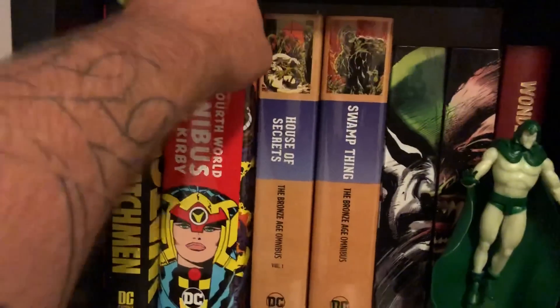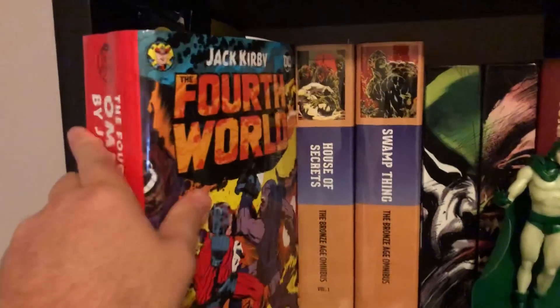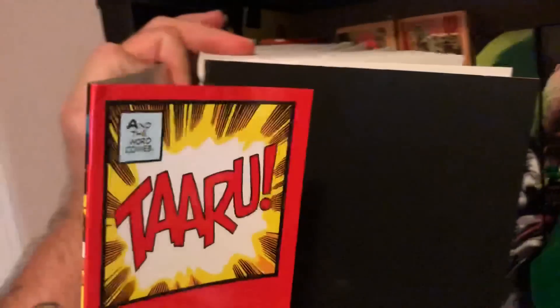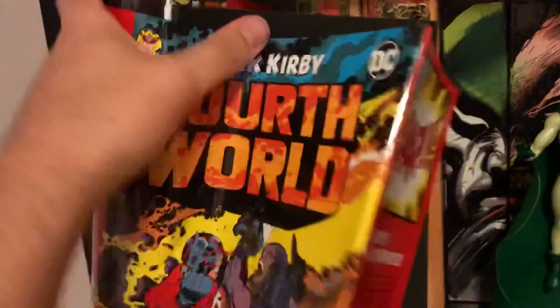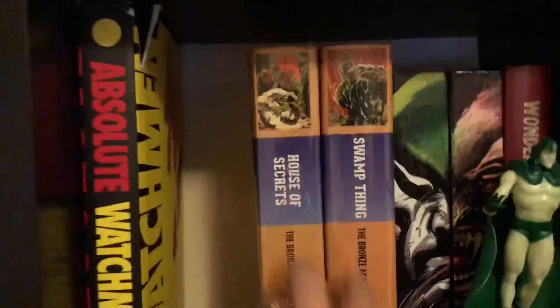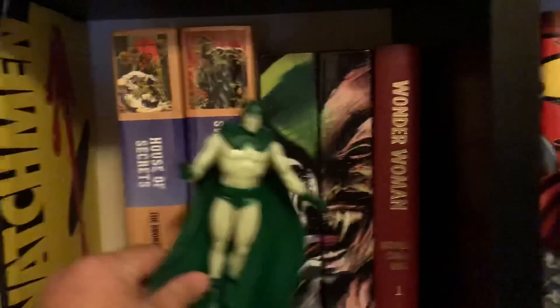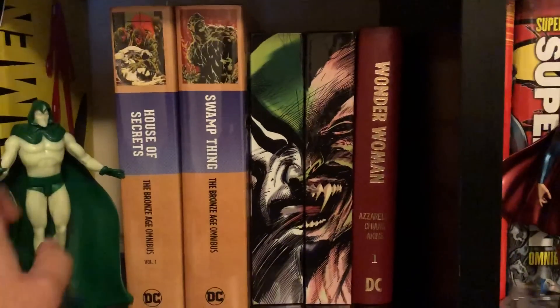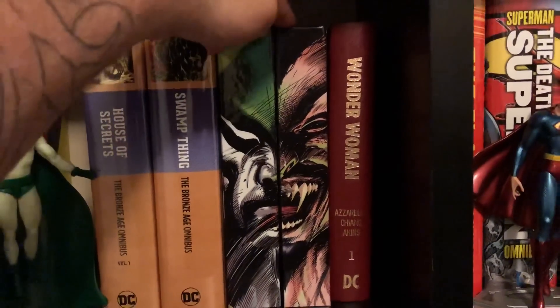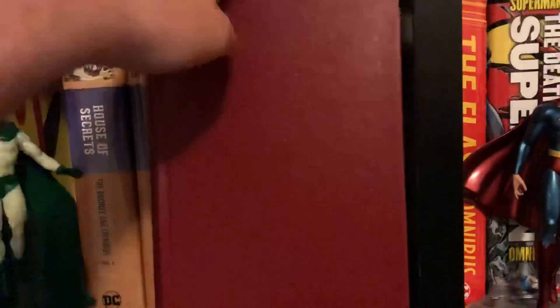Omnibus Jack Kirby Fourth World — interesting thing about this one is it's the coverless one that got ripped off because of the issues with it, so I'm actually going to get it rebound into two smaller volumes. House of Secrets, my glow-in-the-dark Spectre — this is my Spectre John Ostrander Tom Mandrake custom binding set.